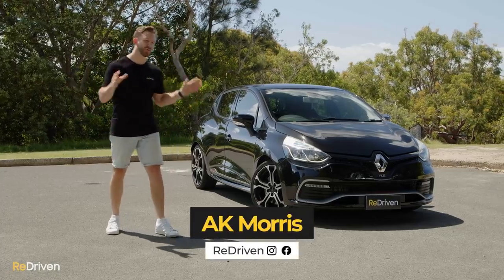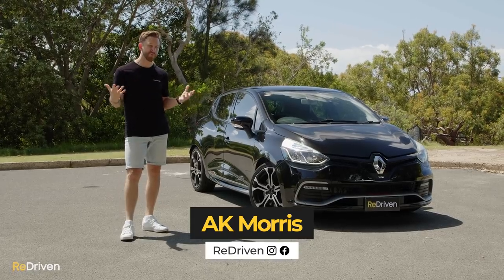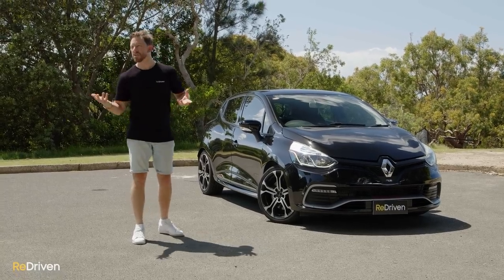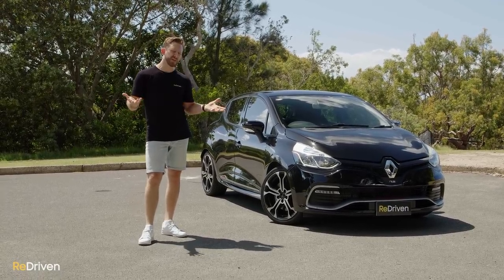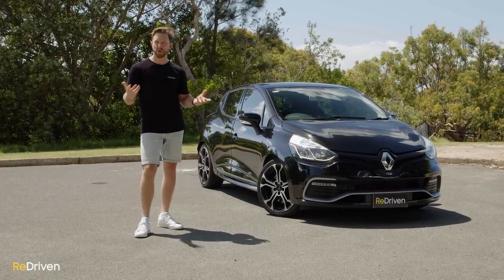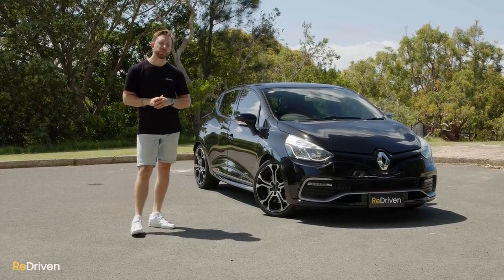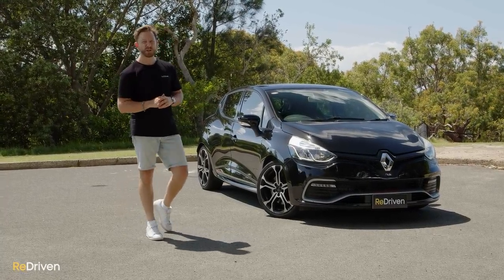G'day and welcome to Redriven. Our apologies to our North American viewers. Even though you received such wonderful French things as Bleu de Vernier cheese, the 1947 Cheval Blanc wine from Bordeaux, and kissing, you never received these little French delicacies — the Renault Clio, or as the French pronounce it, Le Renault Clio.